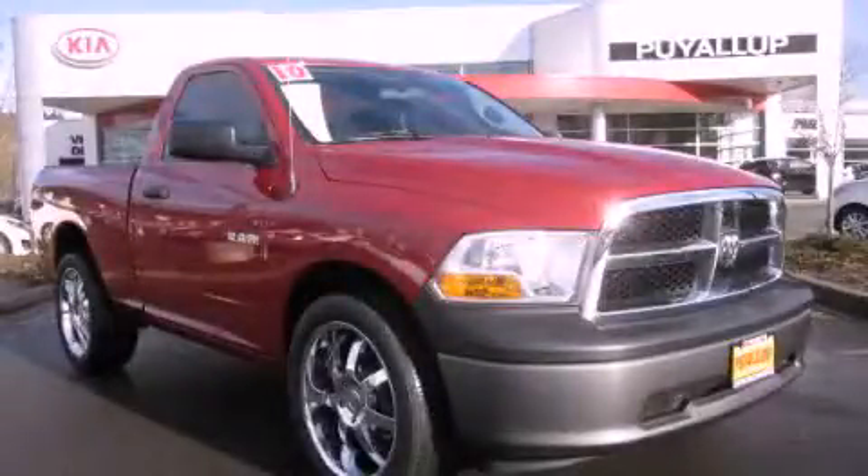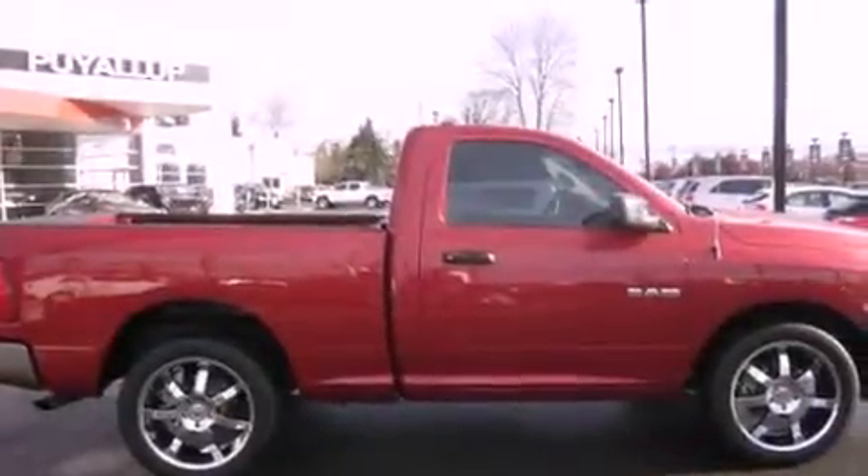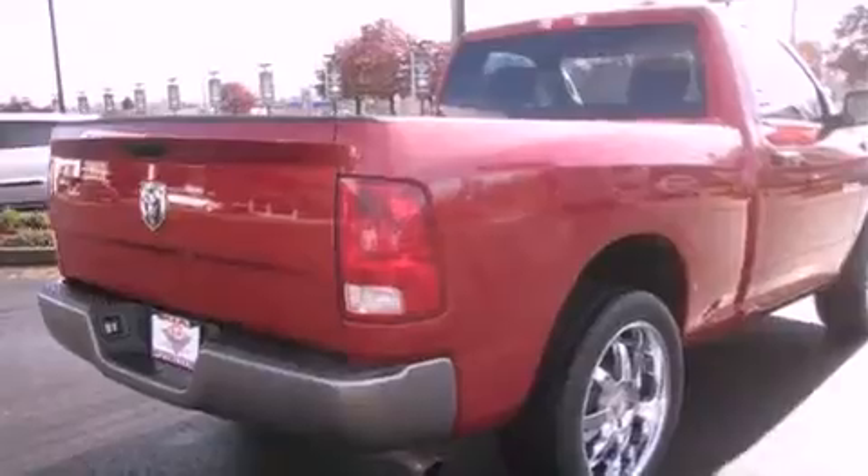This is a 2010 Dodge Ram. It has what you need for work as well as what you want for play. It has a 3.7-liter six-cylinder engine and an automatic transmission.